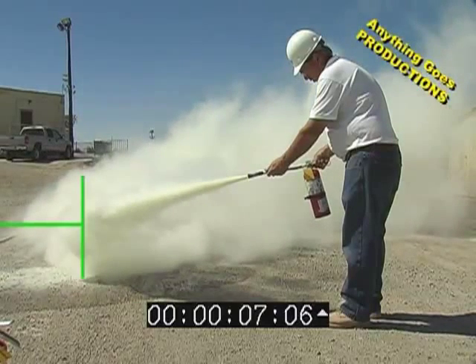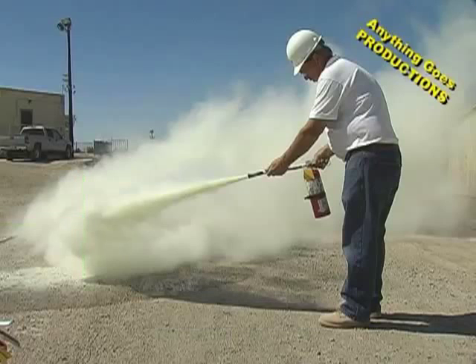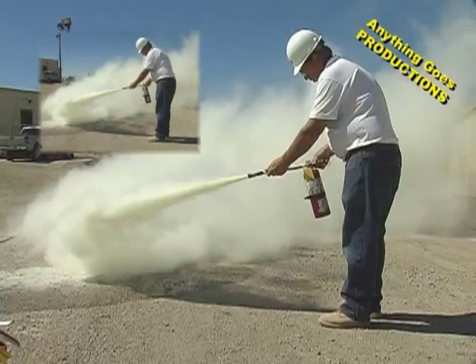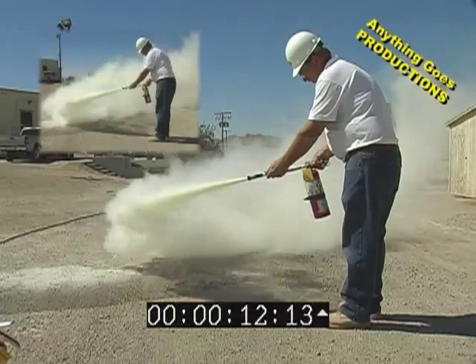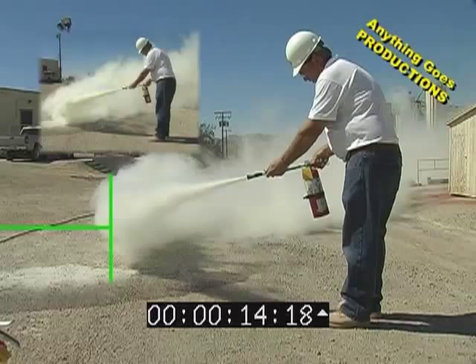After seven seconds, we've lost a foot at least of distance. There's no way you can tell how much volume other than just a visual look. As we continue to show, when you get down to around 14 seconds, there's hardly anything coming out.